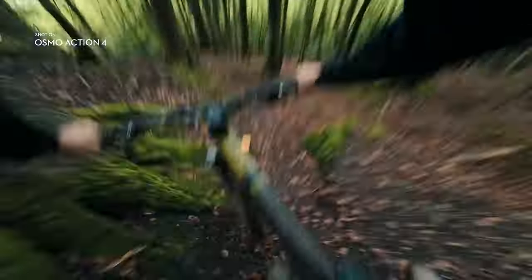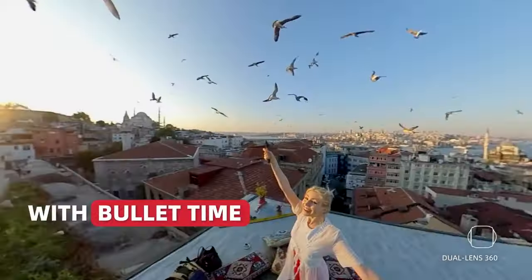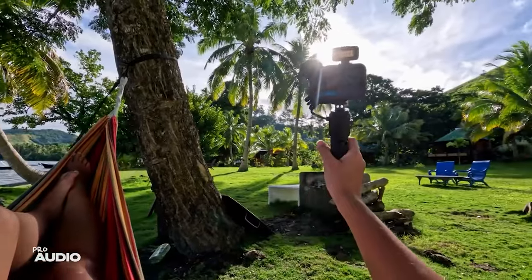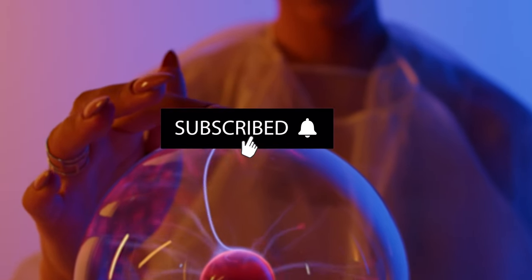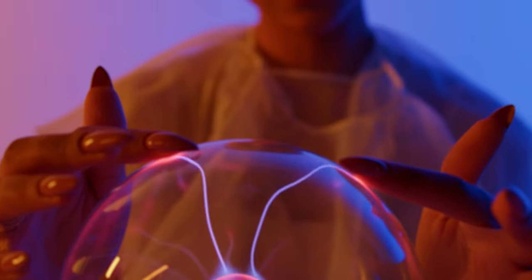Whether you're a daredevil on a mountain bike trail, a globetrotter exploring exotic destinations, or simply looking for a compact camera to document your daily life, these action cameras are your perfect companions. But before we embark on this exhilarating journey, make sure to subscribe to our channel and hit that notification bell so you never miss our latest tech discoveries.